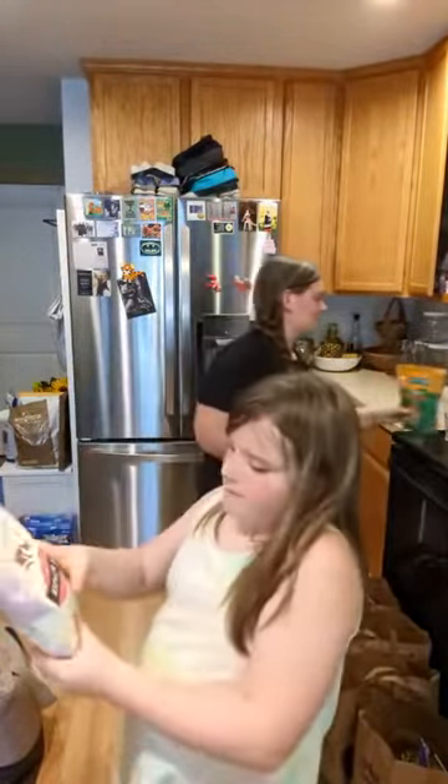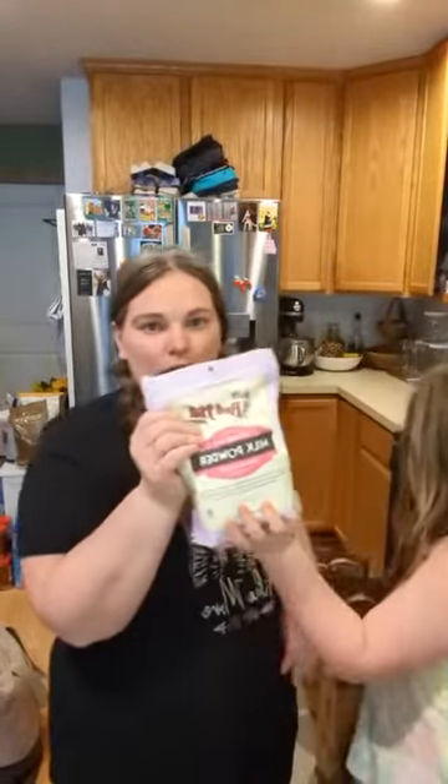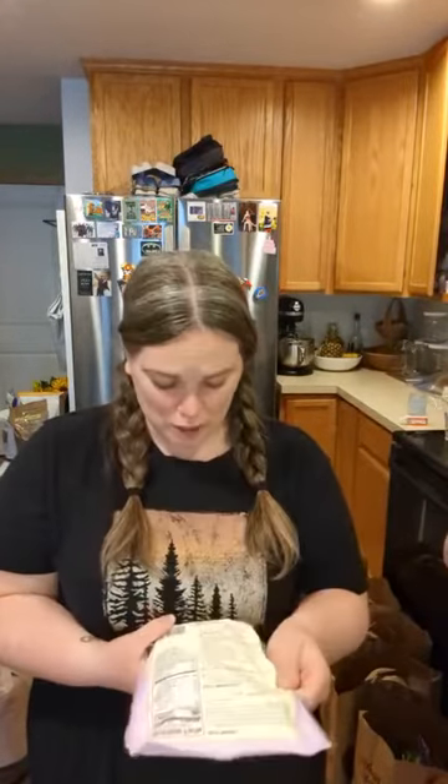I also grabbed milk powder — we already have some but I picked up another one to put away. With the world the way it is right now, this is a great thing to keep in your pantry. It's good till 2024, so not a crazy long shelf life but long enough. I also really like adding it to our oatmeal — it makes it very creamy, similar to what store-bought packets include.